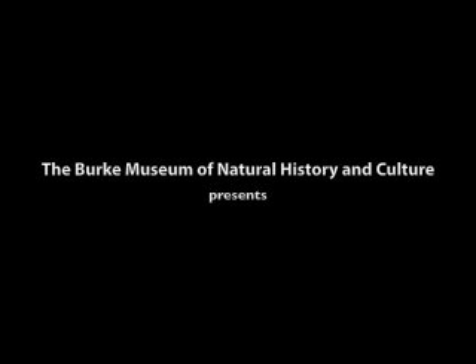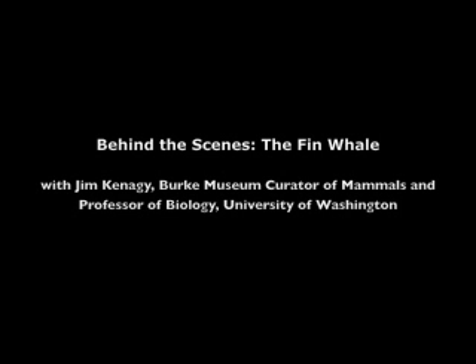I'm Karen Gregory and I'm here with Dr. Jim Kanagie from the Brook Museum's Mammalology Department, and we're watching the sinking and recovery footage of the whale in Friday Harbor.